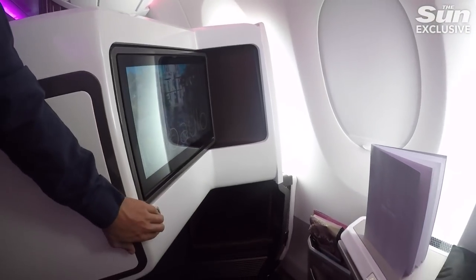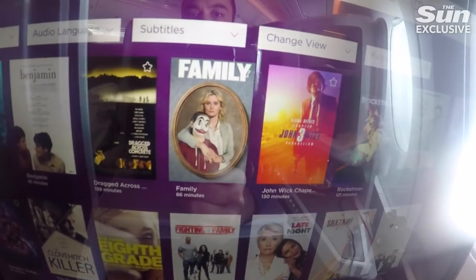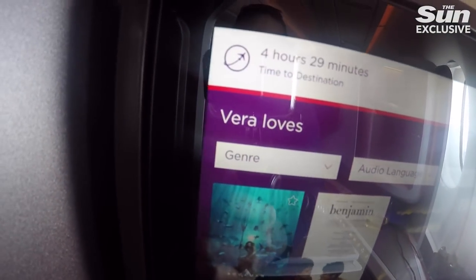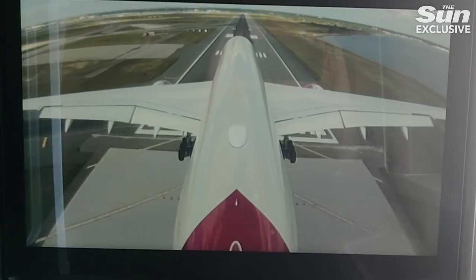The in-flight entertainment system has been pretty decent. You get a cool swivel-like screen. They call the TV selection 'Vera,' which to me sounds a bit weird — it sounds like an old lady's name. It's a decent touch-screen system. You've also got a great tail cam view, and the HD quality is better than a lot of competitors, which is really cool — you get to see the runway fall away from the plane incredibly clearly.